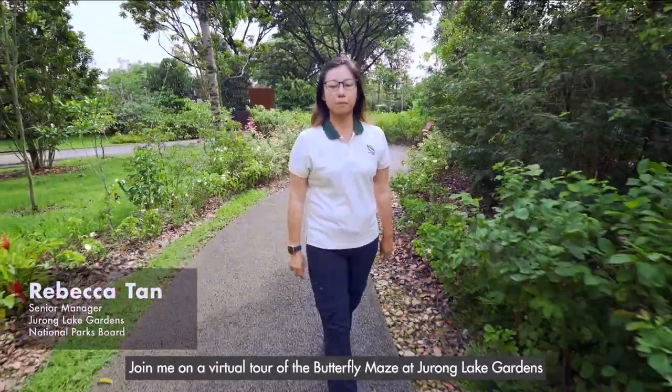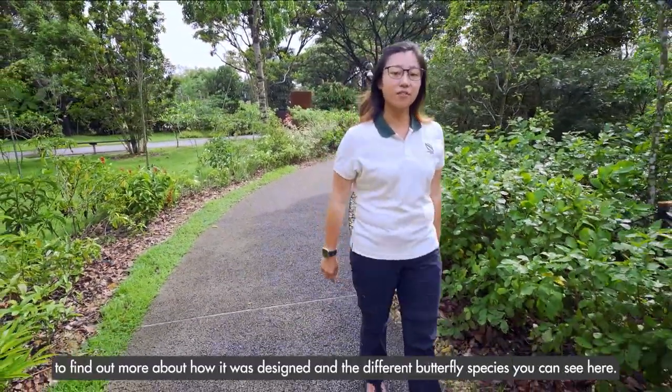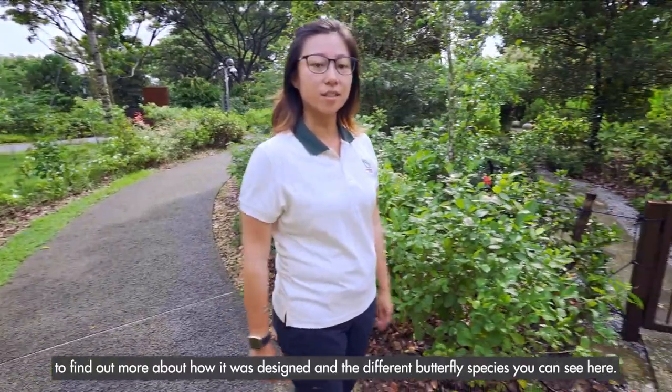Hi everyone, I'm Rebecca. Join me on a virtual tour of the Butterfly Maze at Zhirong Lake Gardens to find out more about how it was designed and the different butterfly species you can see here. Let's go!